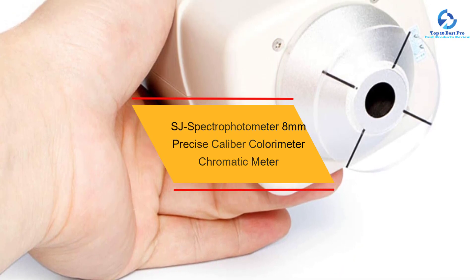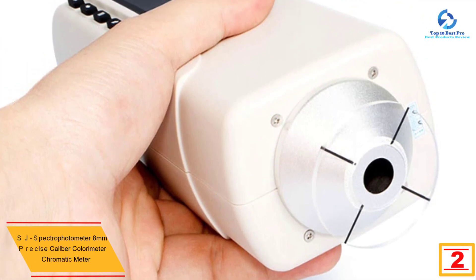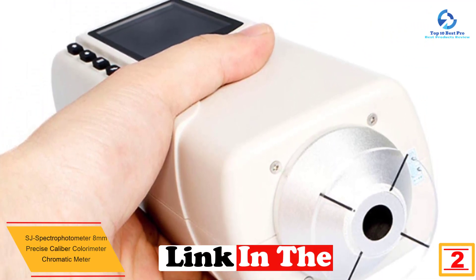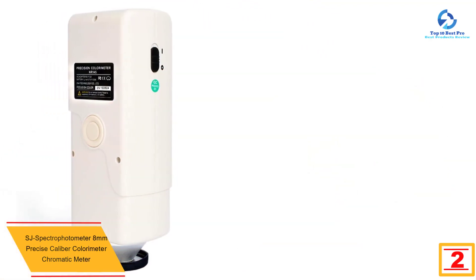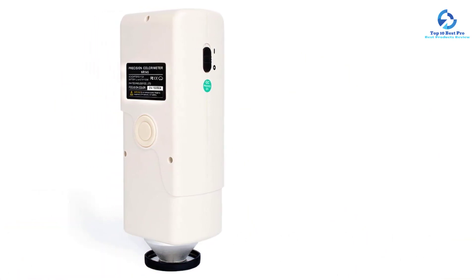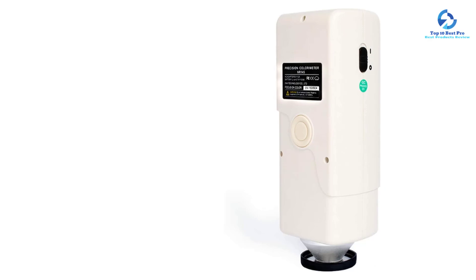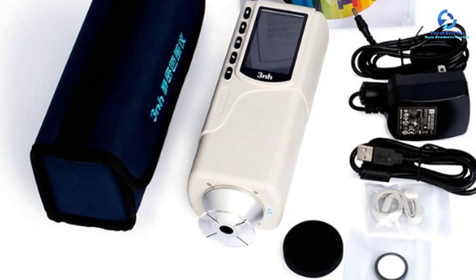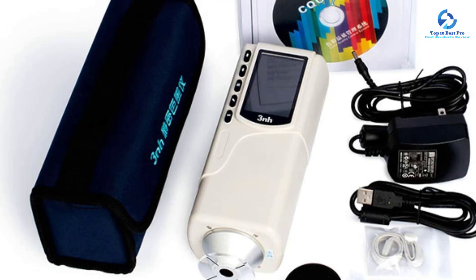At number two we have the SJ Spectrophotometer 8mm precise caliber colorimeter chromatic meter. Perform the most powerful functions with the NR-145 color meter model. This product features 45-degree/0-degree viewing geometry and a measuring aperture of phi 8 millimeters. It is suitable for textile, apparel, dyeing and printing, plastics, electronics, medical, cosmetics, and the automotive industry. It features a D65 type light source.